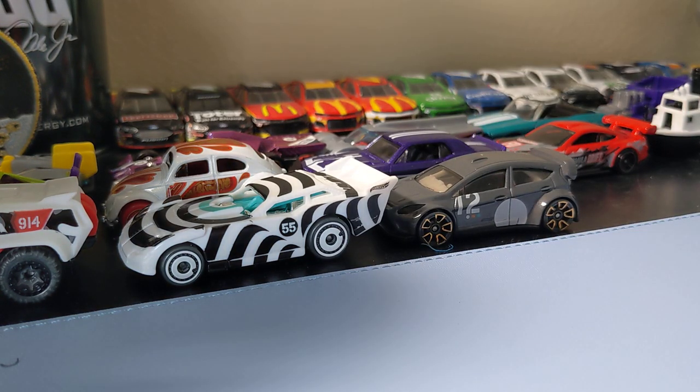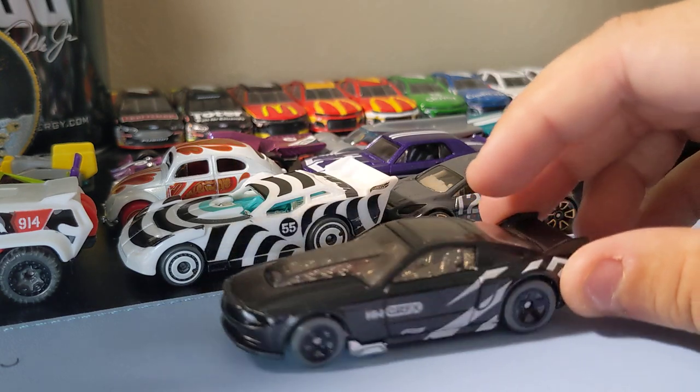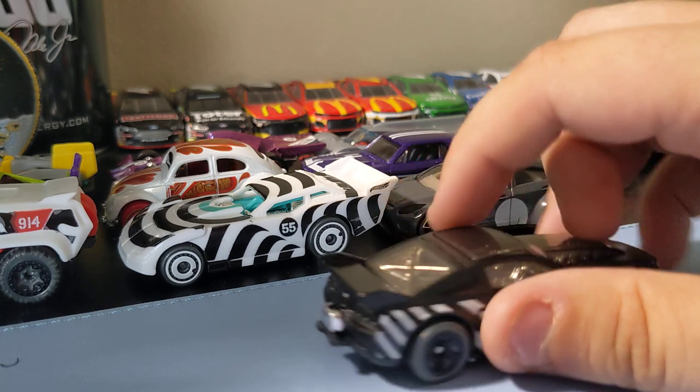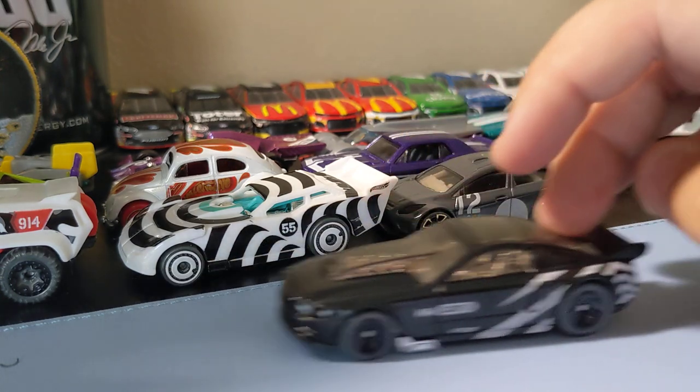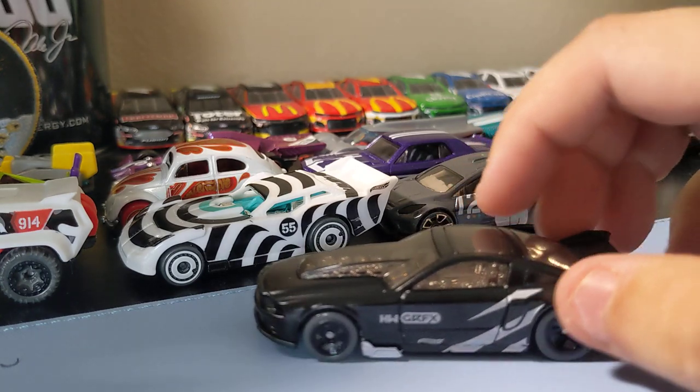Next up is the Ford Mustang Dragster from 2013. I like this casting, it's pretty cool. I like the rims on it — all black with a little bit of white. No rear or front deco, but it's still pretty cool. Happy to find this one. It's a cool little dragster.